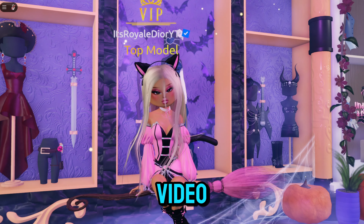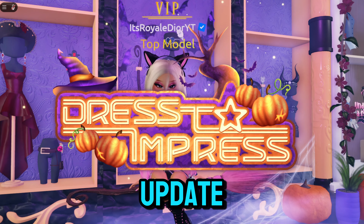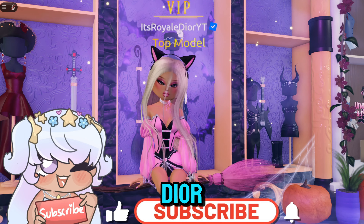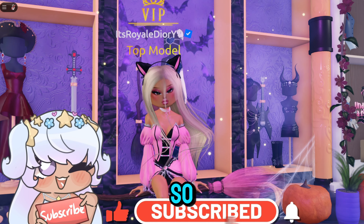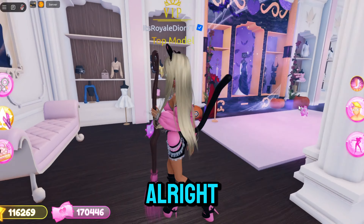Hey Diors, in today's video I'm gonna be showing you guys all the new secrets in the brand new Halloween update. Before we get into the video, make sure to like, comment, and subscribe to join the Dior Army, turn on notifications so you never miss a video, and now let's get right into it.